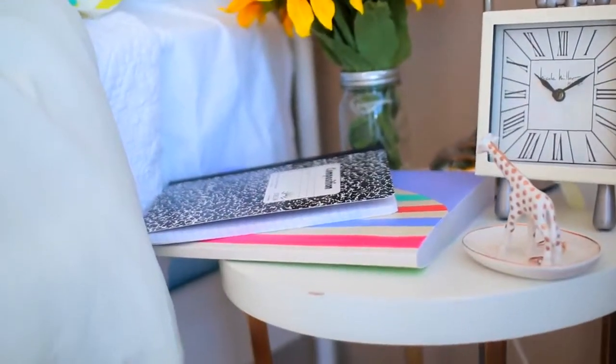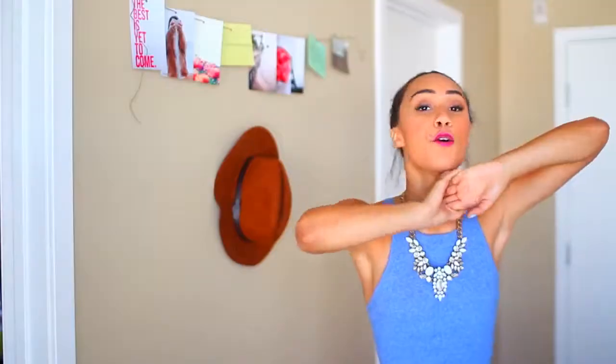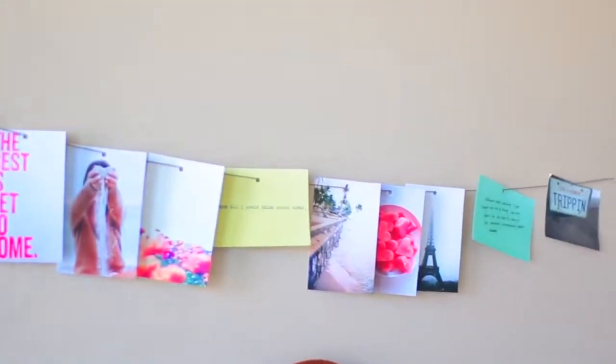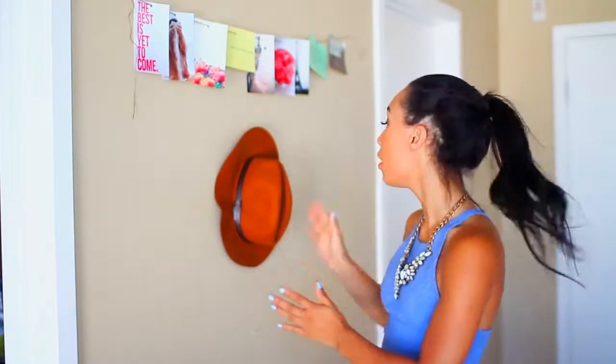Last but not least on the nightstand I have a notebook and a file because I like to write things down in the middle of the night when I get ideas at like 12 o'clock. You guys might remember this awesome photo string from my Tumblr room decorations video - you should definitely check that out if you want to learn how to make your room look Tumblr. I love that DIY so much that it's traveled with me through all of my moves and I just switch it up easily because you can undo it and move it wherever you like. It cost me like five dollars. I also just have one of my hats hanging on a little push pin on my wall.